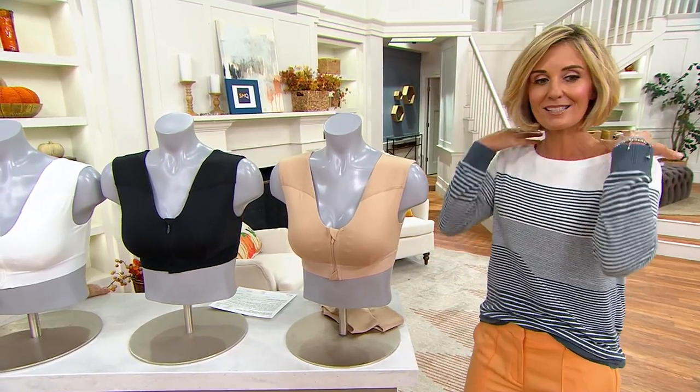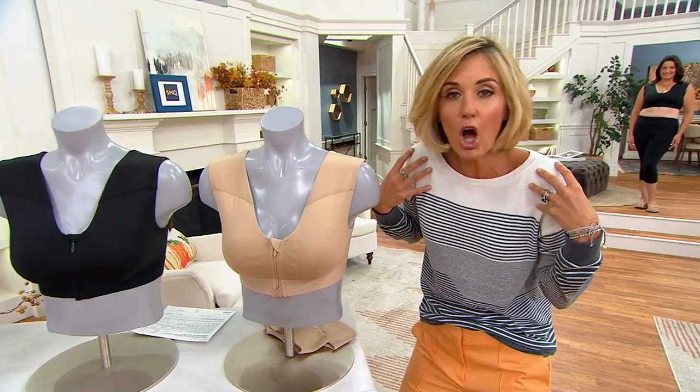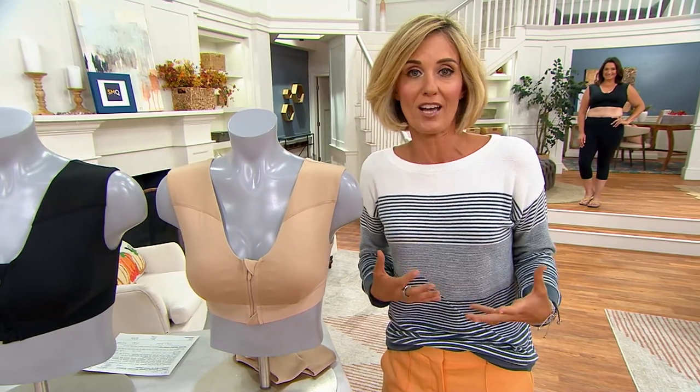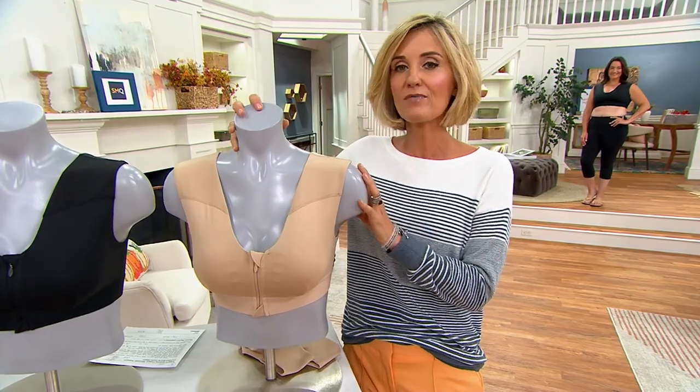What happens is the shoulders, the back, the hunched over all day long — and it really doesn't even matter the size of your chest. It just happens by the structure of our bodies and how we move around. Tommy Copper has found a way to fix that, to give you some relief. Hi, Adrienne. Great to see you.